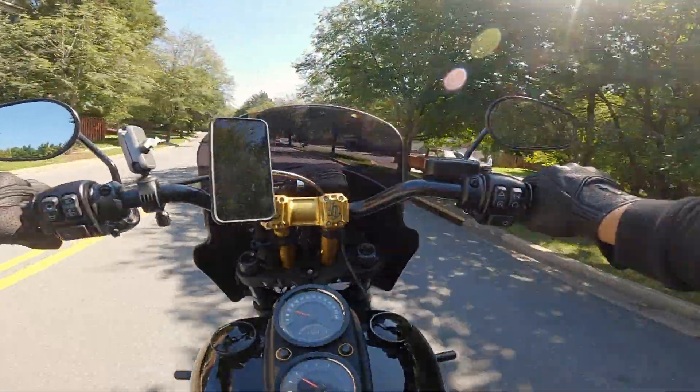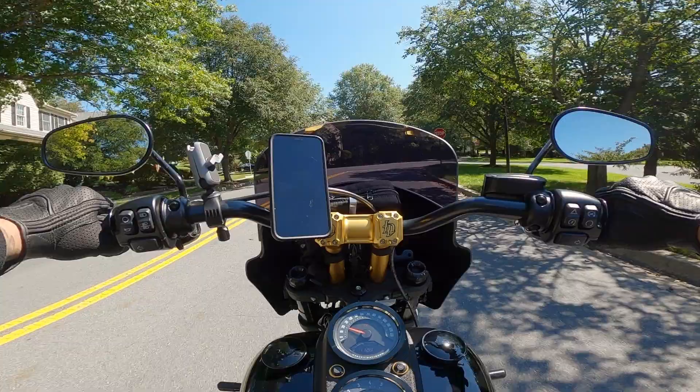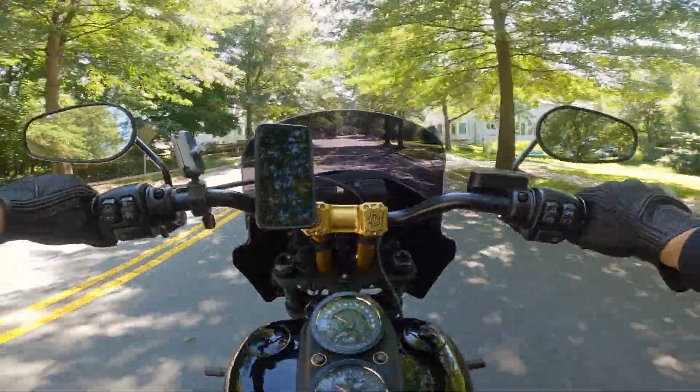So as you all know, I bought this 2020 Lowrider S. I've been looking at getting this Lowrider S for a long time. And one of the big things that was kind of like a hurdle for me was just the price. I knew that I wanted to get the best price available on this Lowrider S.